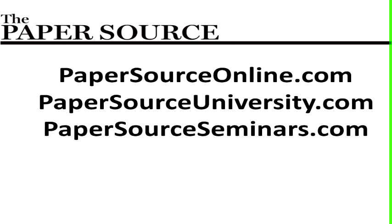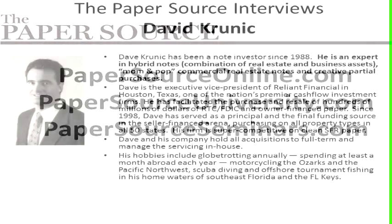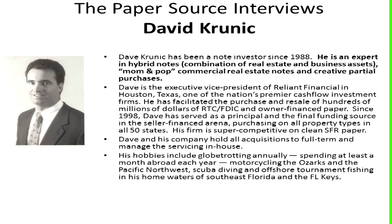It is done as a going concern. You have several levels of assets that are all wrapped up and valued to get to your purchase price. You have the real estate, the furniture, the fixtures, the equipment, the inventory, sometimes blue sky, sometimes non-compete. It's all wrapped up in an all-inclusive trust deed with UCC filings and/or security agreements depending upon what state the collateral is in.